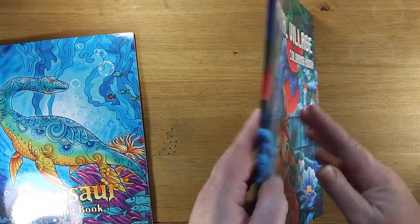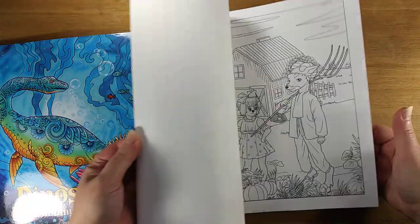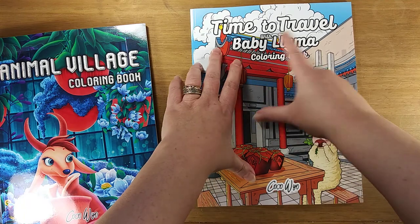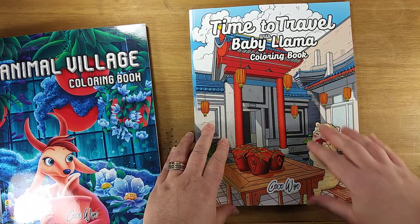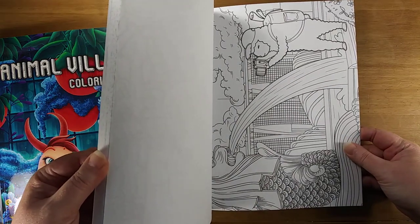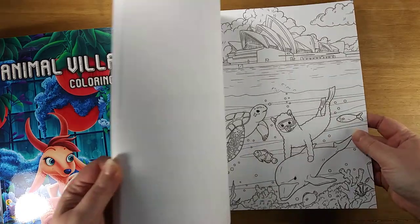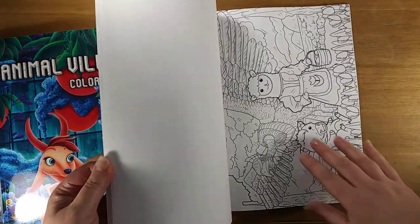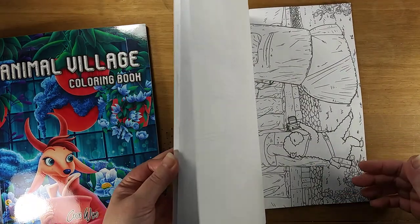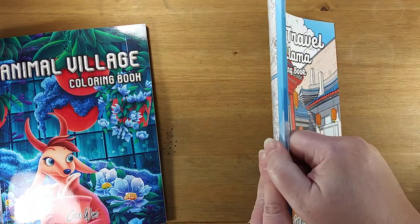These books are kind of your standard size coloring book for what's usually available. They also have several of these Time to Travel books — Baby, Puppy, Cat. This one happens to be Llama. And this is a really neat series that they put out because it showcases all sorts of places in the world to visit. They've got the little animal baby featured in every single picture, as if they're on vacation and they're taking pictures and they've traveled all over the world. Another really cute one, same standard size.